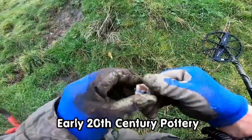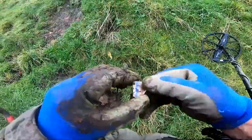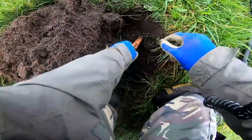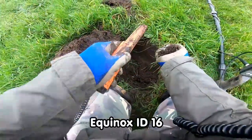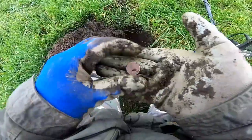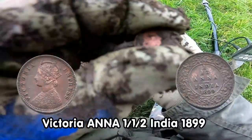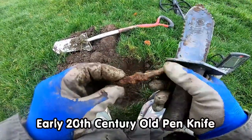A bit of pottery - blue-gray, probably Victorian. Not high-end quality though. Just got a target down here. Oh, a Victorian Farthing, that is. I'll check the data out later. That's an old penknife but it's no good - it's rusted.